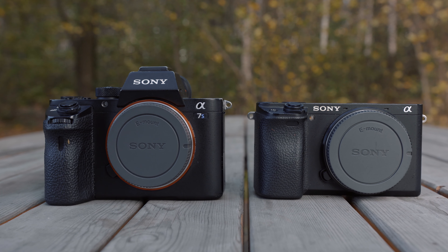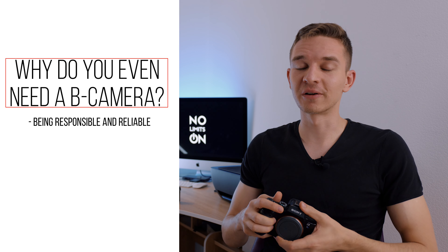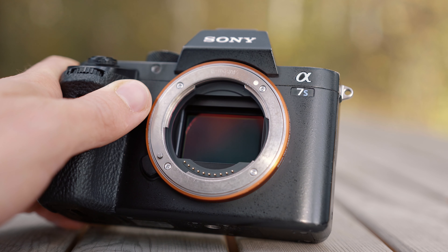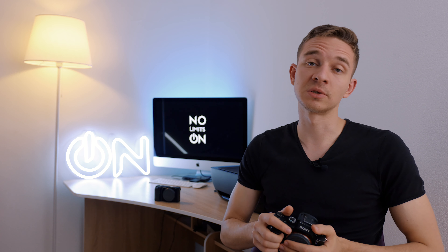Why do you even need a second camera? There are three reasons. First, it's being responsible. A very responsible videographer always has two cameras in his backpack because we never know — one might fail at any time. It can be a crash, a software issue, a blocked shutter, or something. You'll always need to bring two cameras with you. I've been bringing two cameras with me for more than five years now.